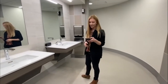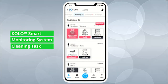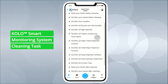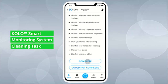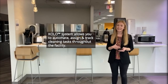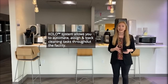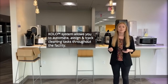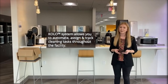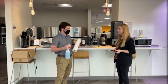It looks like I have another alert in the system now for a cleaning task in the break room, so let's go check that out. This break room gets hit pretty hard, and we want to make sure we're assigning tasks for areas like this. It's really awesome that we can validate that cleaning occurred to our tenants and guests. I love that the Colo app tells me when and where to clean throughout the day.